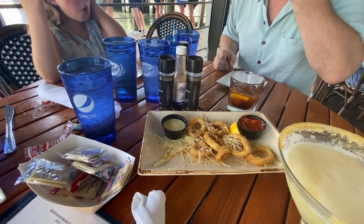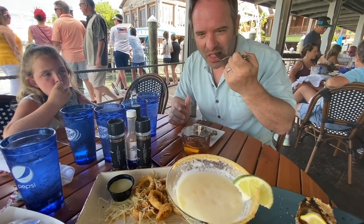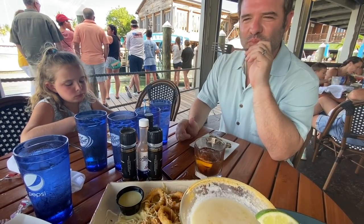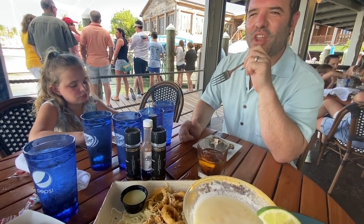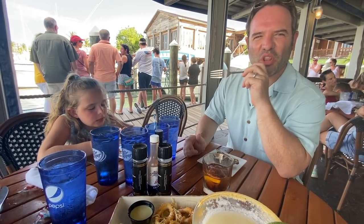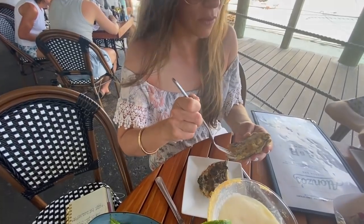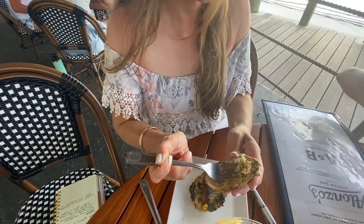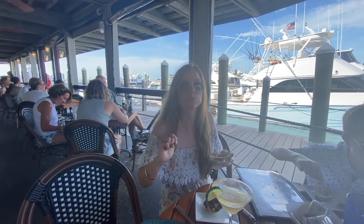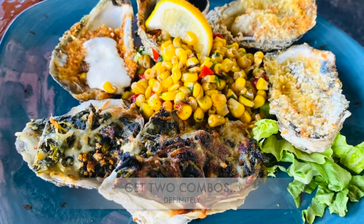We tried the buffalo oyster — it takes a little bit and then the flavor hits you. It tastes just like a buffalo chicken wing. The heat is low for one of us, medium to high for another. The key lime one was really good — I ate the whole thing. The spicy one surprised Amelia.